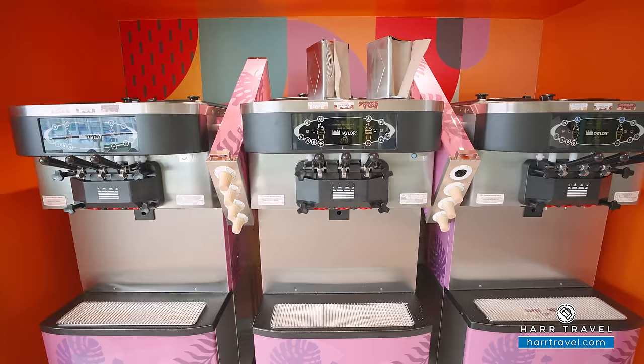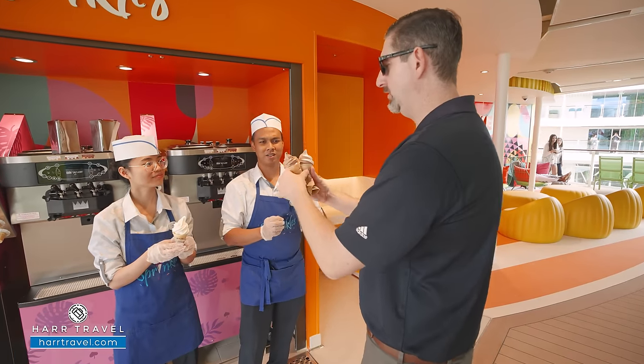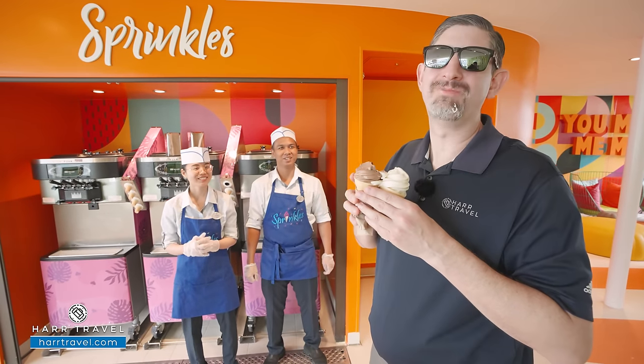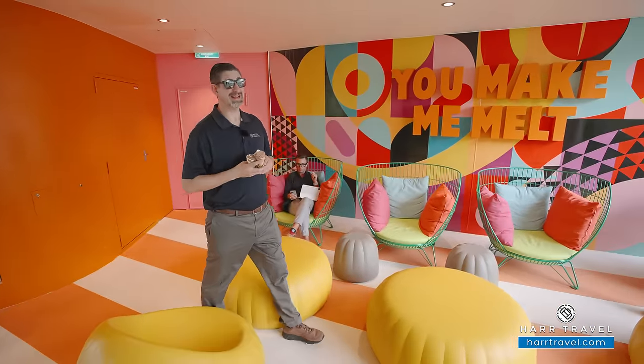Royal called ahead and let them know I was coming, because nobody goes with a straight swirl — you do the triple swirl. Let's try it out now: one, two, three. Nothing makes me melt like ice cream.